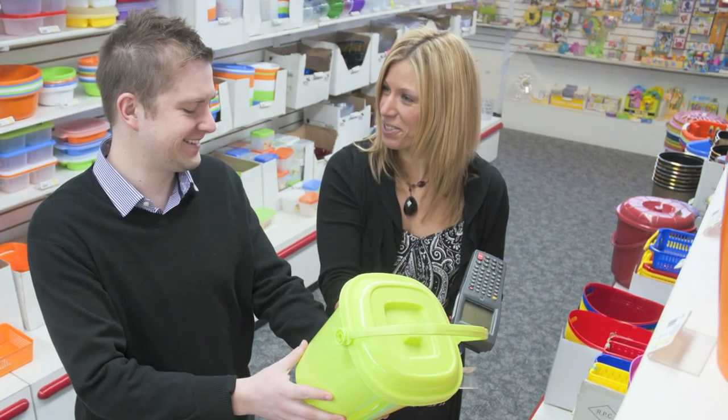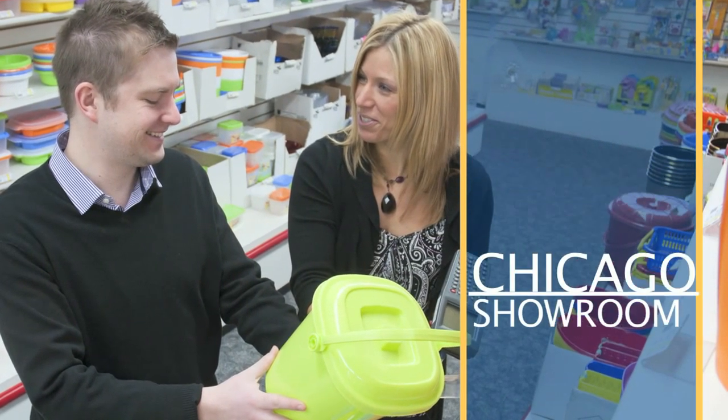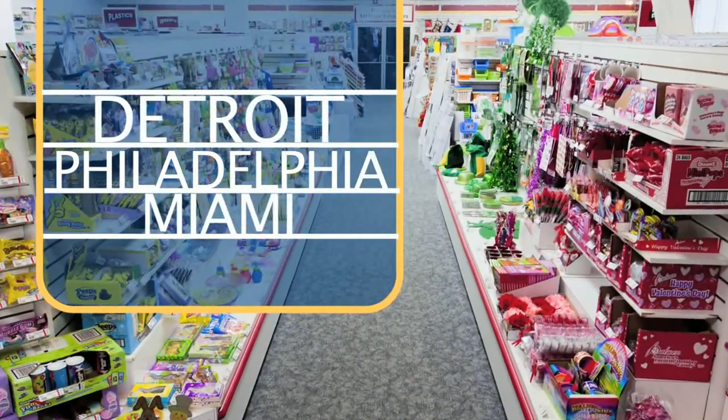Plan a visit to our corporate offices and showroom conveniently located just 10 minutes from Chicago's O'Hare International Airport. We also have satellite showrooms in Detroit, Philadelphia, and Miami.